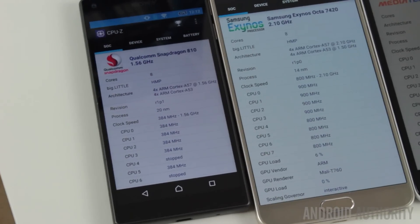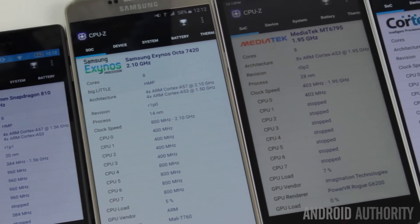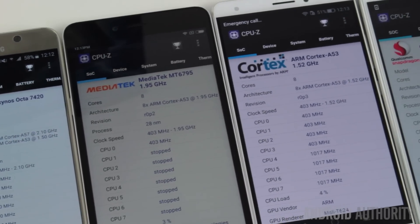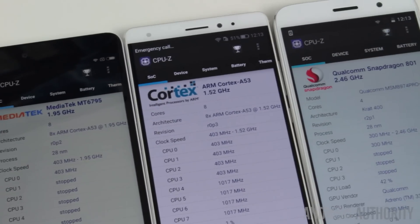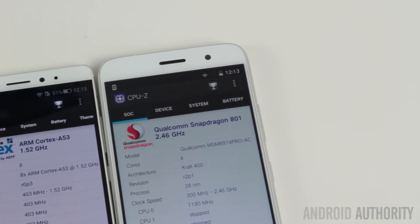Now we're going to be looking today at five different systems on a chip. First, we're going to be looking at the Snapdragon 810 from Qualcomm, Samsung's Exynos 7420, MediaTek's Helio X10, then the HiSilicon Kirin 935, and also the Snapdragon 801 for comparison.